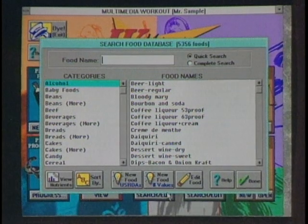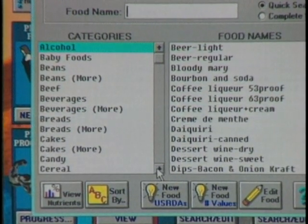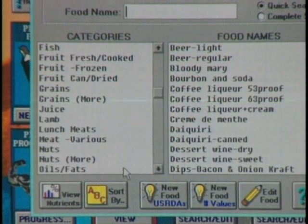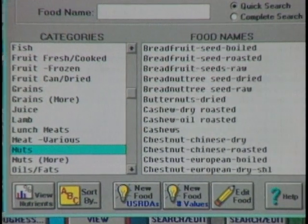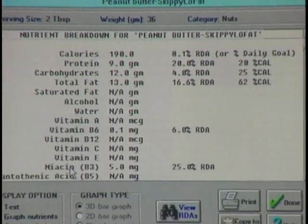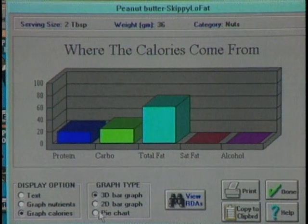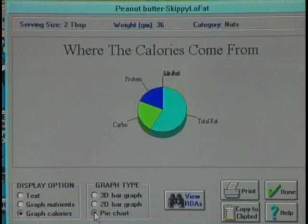Let's talk about the other side — diet. Suppose I'm doing my exercises but eating junk food and eating a lot of peanut butter and jelly sandwiches late at night. We go to the food database, which has 5,300 different foods. We scroll down to nuts, find Skippy low-fat peanut butter, and view the nutrients: calories, protein, carbohydrates, all the vitamins. We can also view graphs of nutrients and calories, plus a pie chart. And look — low-fat peanut butter is mostly fat!